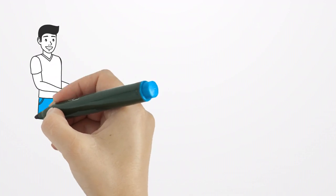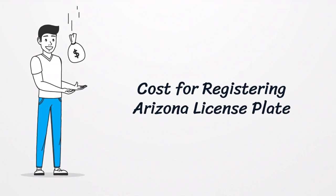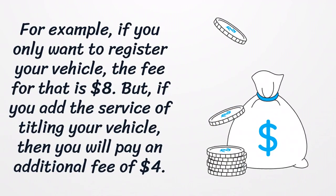Cost for Registering an Arizona License Plate. If you only want to register your vehicle, the fee for that is $8. But if you add the service of titling your vehicle, then you will pay an additional fee of $4.